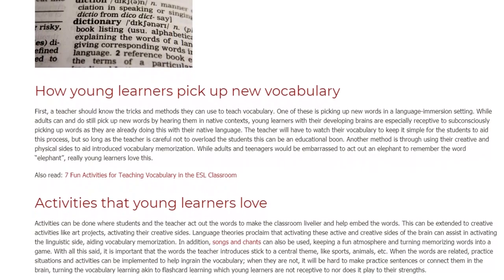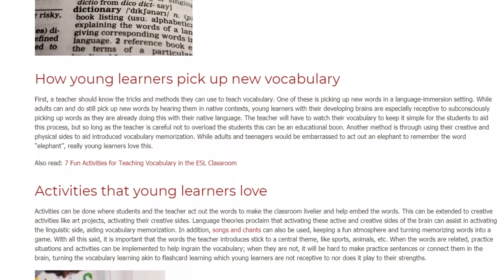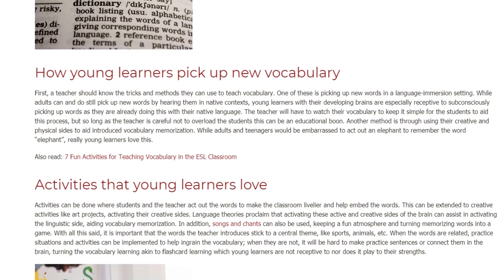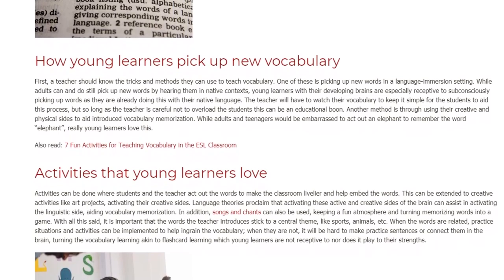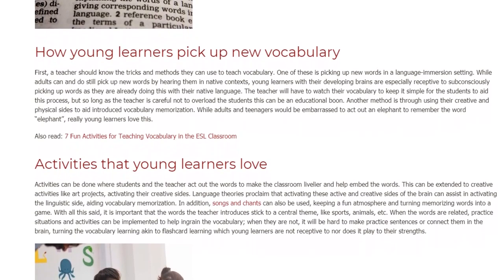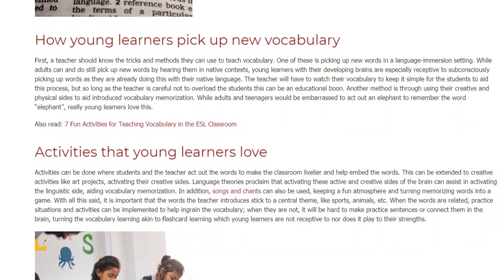Language theories proclaim that activating the active and creative sides of the brain can assist in activating the linguistic side, aiding vocabulary memorization. In addition, songs and chants can also be used, keeping a fun atmosphere and turning memorizing words into a game.